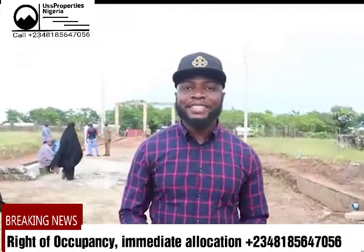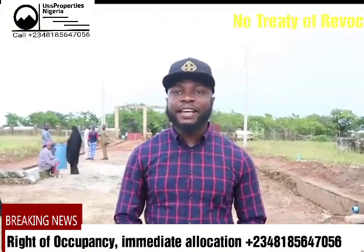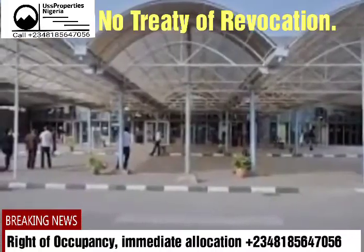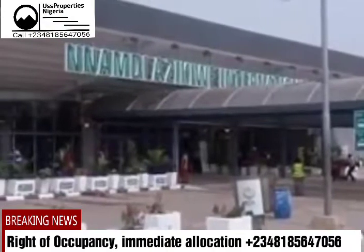This beautiful masterpiece is covered with Certificate of Occupancy, that is C of O. Talking about the environment, we are talking about the International Airport. From the International Airport to Queen's Garden Estate is about 15 minutes drive.